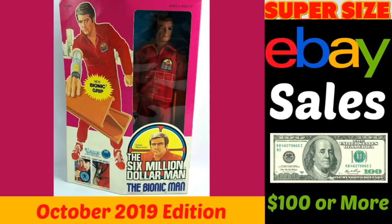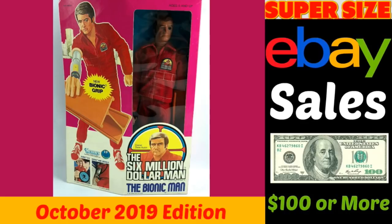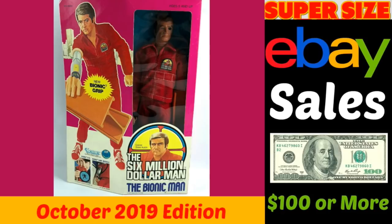Hey eBay sellers! It's Suzanne A. Wells and welcome to another Supersize eBay Sales. All of the sales in this video are $100 or more and were posted on my Facebook group on the Money Making Monday thread, where sellers post what they found, where they found it, how much they paid for it, and then show a screenshot or a link to the item. These sales occurred between August and September of 2019. The purpose of this is to show you historical data of what actually sold rather than just hauls of what people bought intending to sell, so you can learn a lot by seeing what other people just like you have actually done.